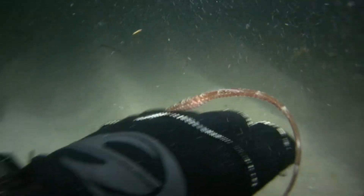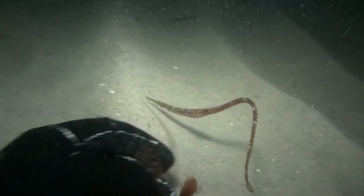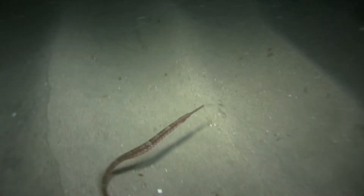They're really neat animals to see. Hard to spot, so if you see one, enjoy it because it's not a fish you'd commonly see out there.